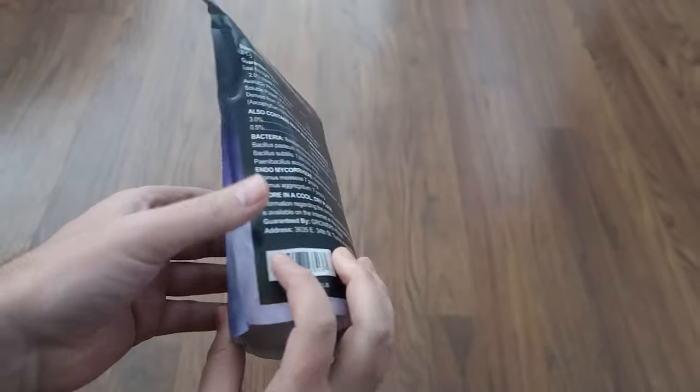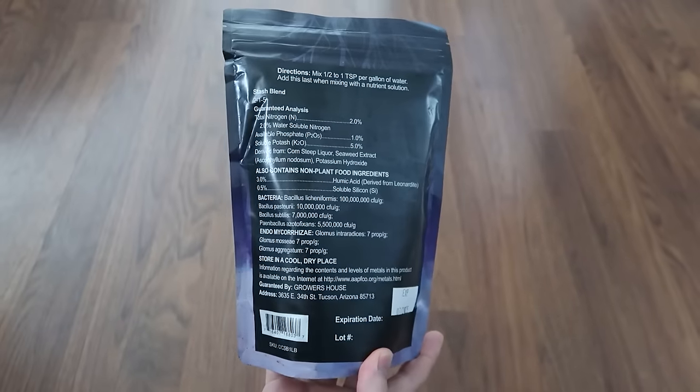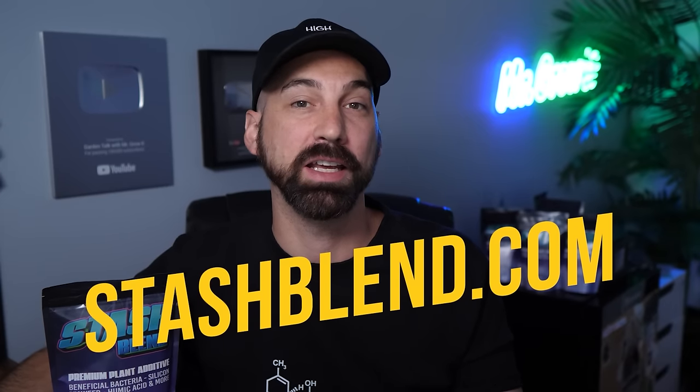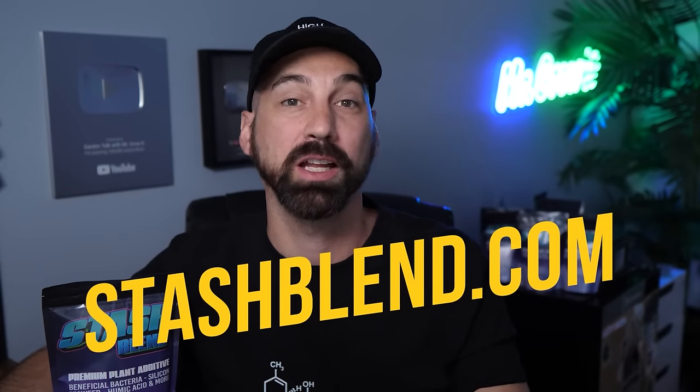Stash Blend — I've been using it for over a year now, and it's awesome. One of the things I really like is that it saves me money. It's a whole bunch of different inputs in one, so I no longer have to go out and buy a silica bottle, a separate seaweed bottle, beneficial bacteria, then a separate one for mycorrhizal fungi. All of that, plus more, is in this one blend. Go to stashblend.com to learn more.